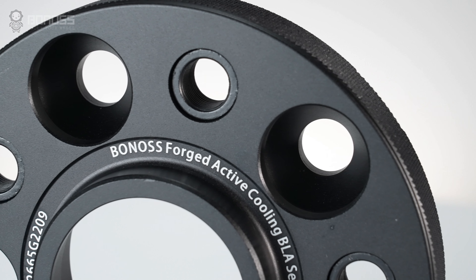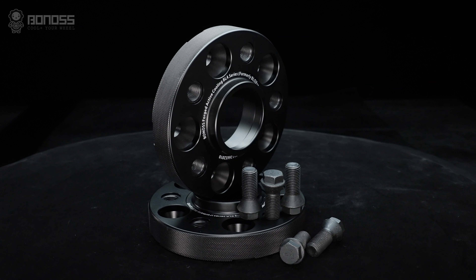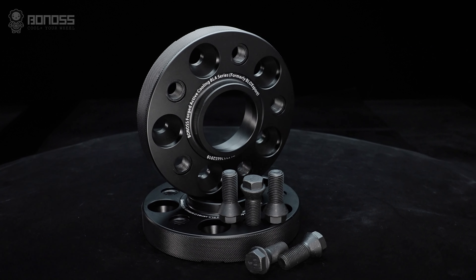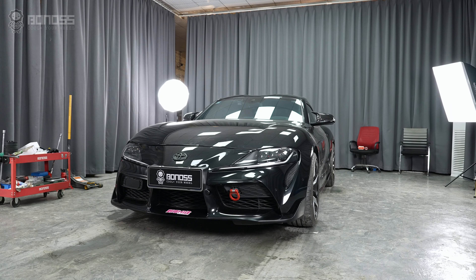The black color not only provides a premium appearance but also tends to be lighter. This means that anodized Toyota wheel spacers are not easily corroded or oxidized, which makes them safe for long-term use. If you have any questions about the wheel spacers, leave your comment. Thanks for watching, have a good day.